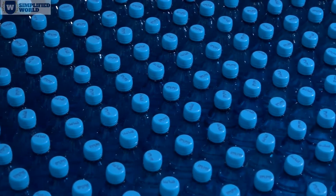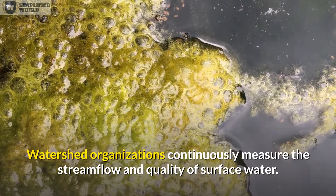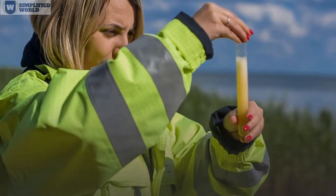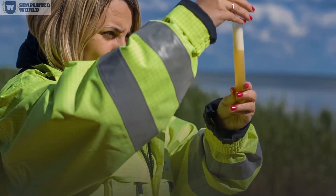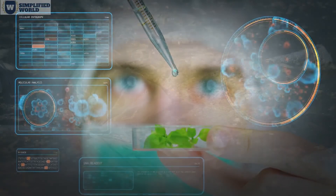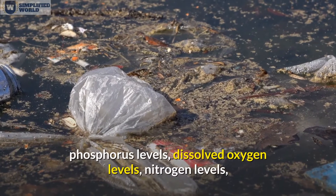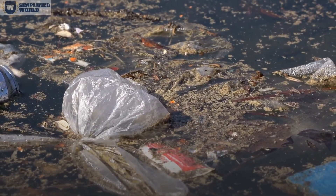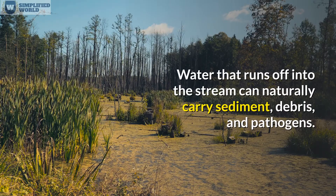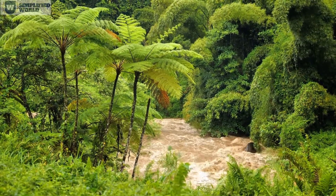Surface water conservation and quality are of the utmost importance. Watershed organizations continuously measure stream flow and quality. Stream flow is monitored to warn of flooding and drought conditions. Water quality — a measure of how suitable water is from a biological, chemical, and physical perspective — can be impacted by both natural and human causes. Electrical conductivity, pH, temperature, phosphorus levels, dissolved oxygen levels, nitrogen levels, and bacteria are all tested. Turbidity, the measure of suspended sediment in a stream, is also a measure of water quality — the more turbid the water, the lower the quality.